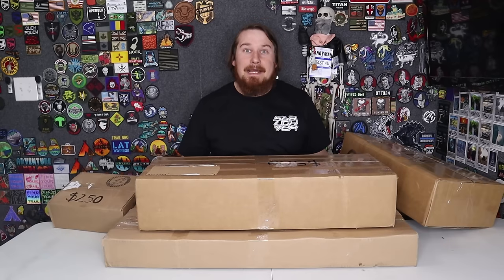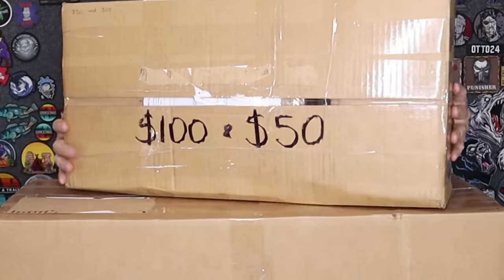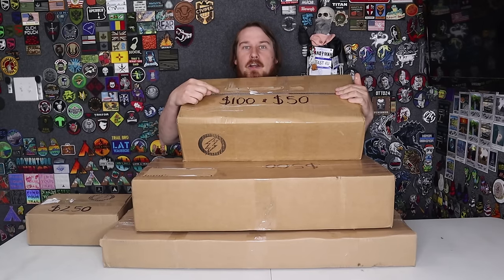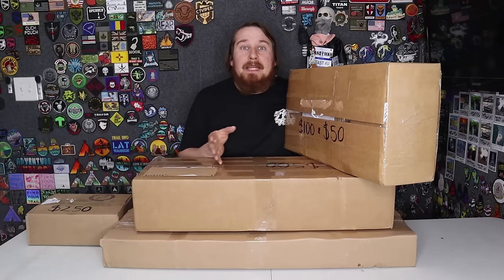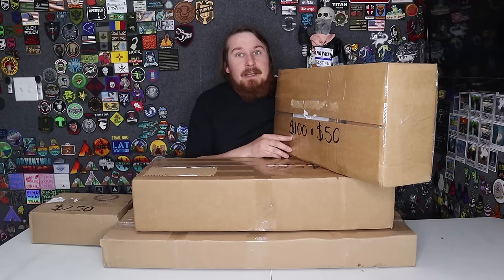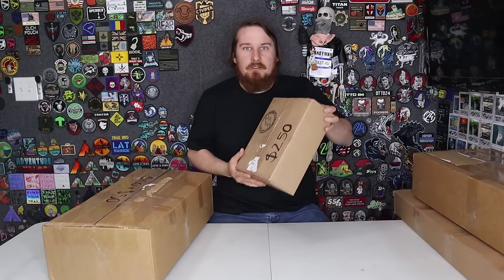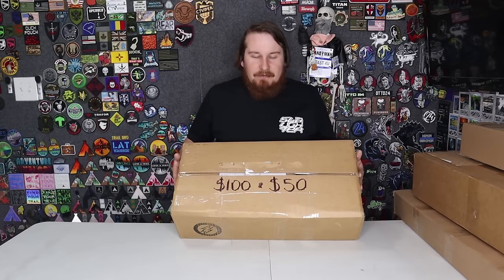We're gonna start from all the way down low and then work our way all the way up high in value. This is the 50 and the 100 in one — we did place numerous orders, and on the first order we did the $50 and the $100. They will both be in the same box, but we did place an order for every monetary value on its own after that. So this will be the only double. We'll slide the big boys out of the way for now. Here we have the 50 and the 100.